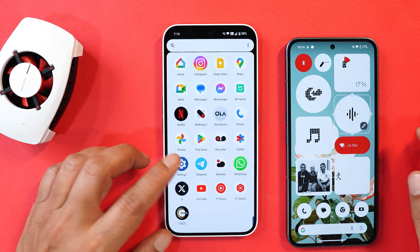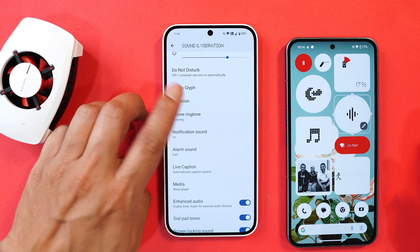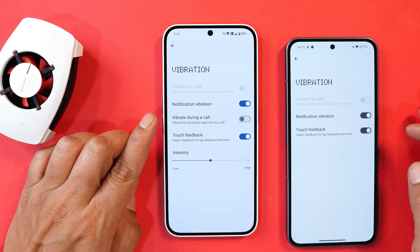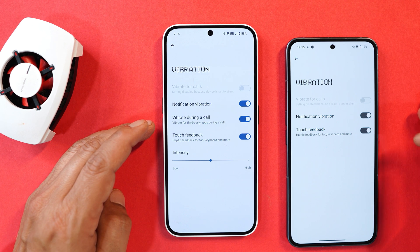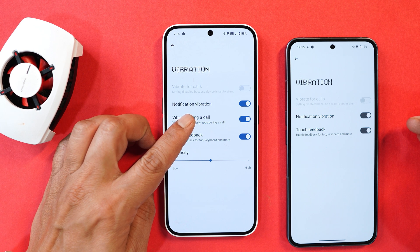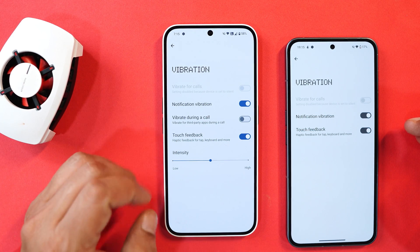The last new addition is related to notifications. Under Settings > Sounds and Vibration, scrolling down to the Vibration section, there is now an option to allow or disable vibration for other calls and notifications during calls. For example, if you are on a normal call and receive a WhatsApp call, you can choose to enable or disable vibration. This was a required feature.